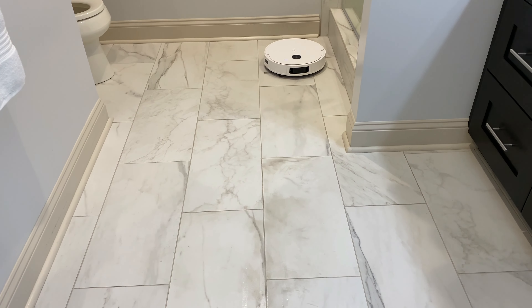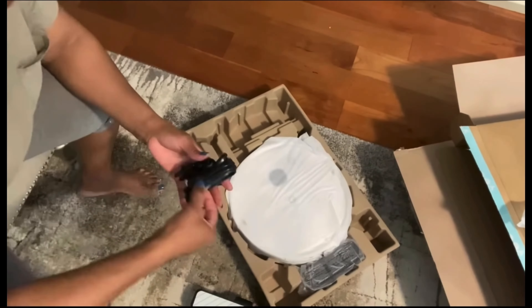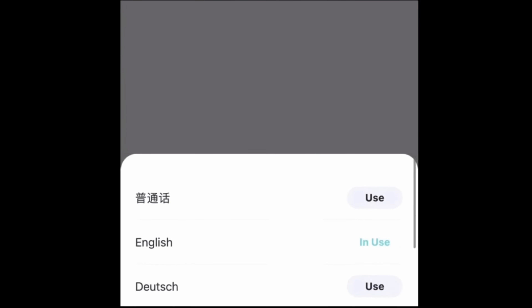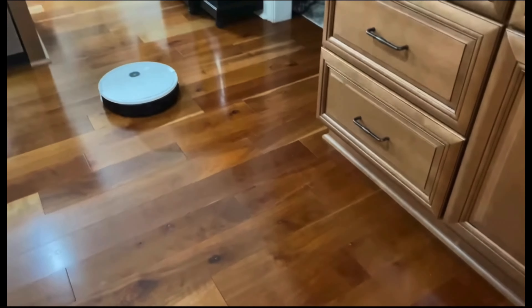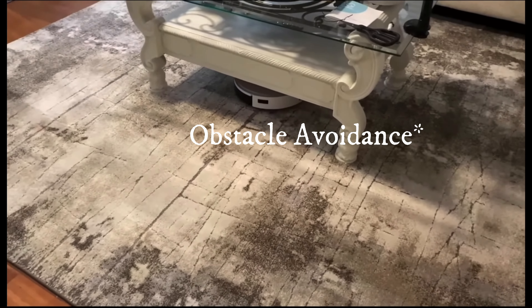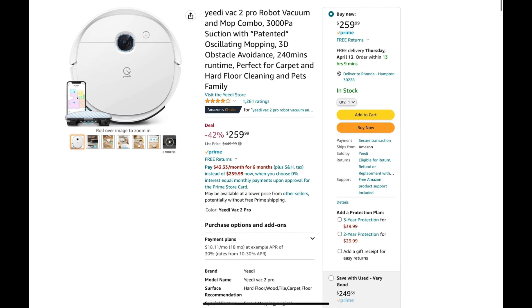My favorite find number two from Amazon is definitely my Yeedi Vac 2 Pro — I shared this with y'all in a recent video. Now this portion is sponsored, but I will always give y'all my honest opinion. I love my new robot vacuum, and it also has a mopping mechanism. Here is the unboxing — the assembly is pretty easy. It also has an app you can download to set your water levels, power level, and all of that, and you can program your Yeedi Vac 2 Pro to mop or vacuum a specific room at a specific time. There's nothing like an extra pair of hands! Here it is in the kitchen so you can see how efficiently it mops, and I love that it gets underneath furniture. This system is currently on sale on Amazon and I'll have everything linked in the description box below.